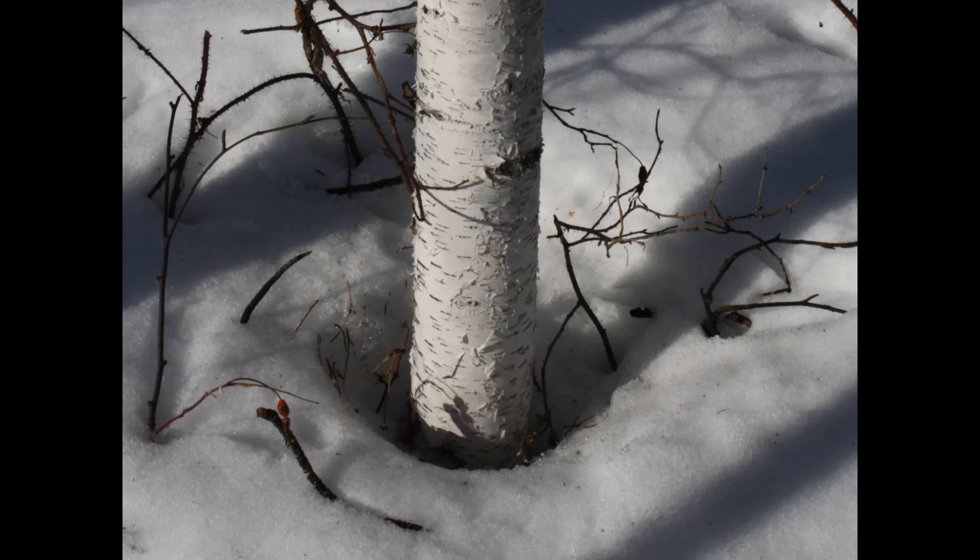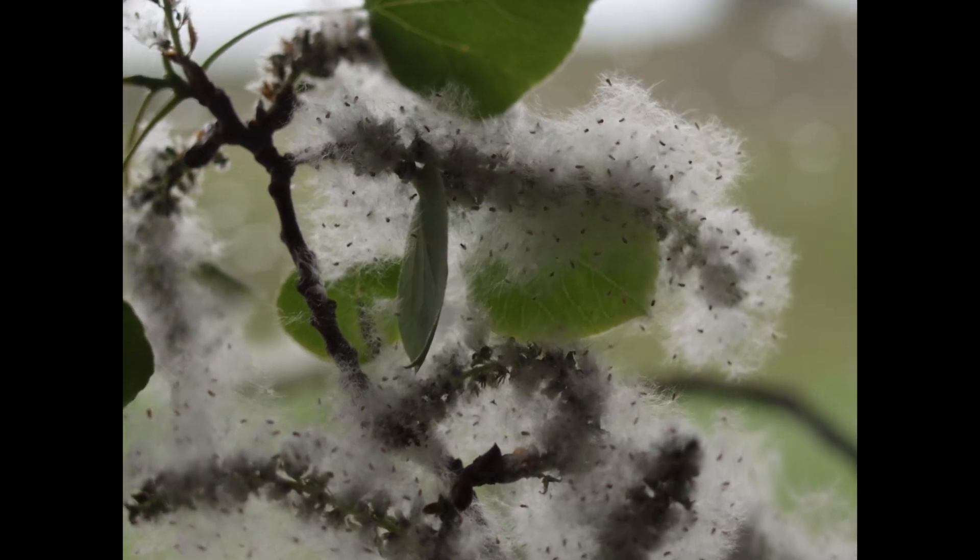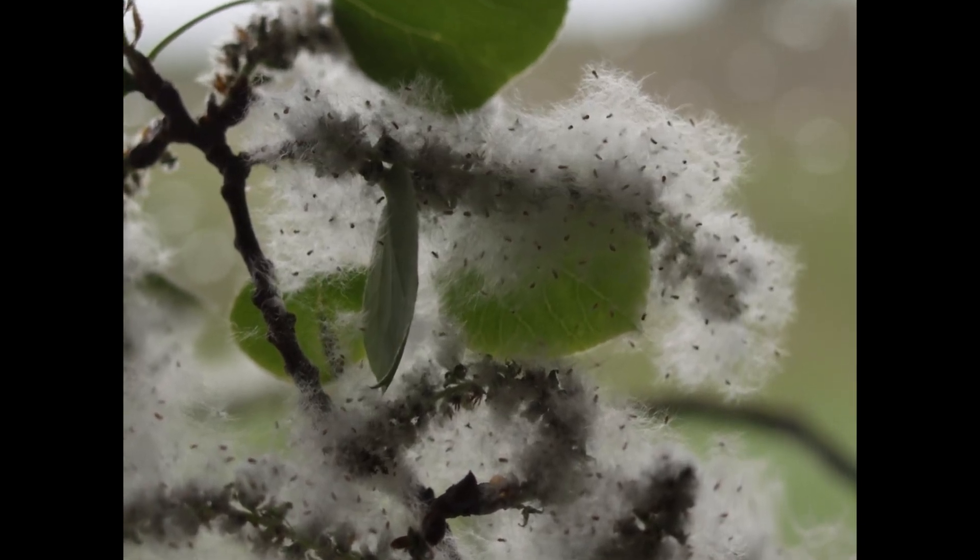A white tree trunk in the snow. These trees all have light-colored bark that keeps them from getting too warm on sunny spring days, when freezing and thawing cause sunscald injury. A tree branch with green leaves and cotton-like clumps containing numerous tiny, dark seeds.